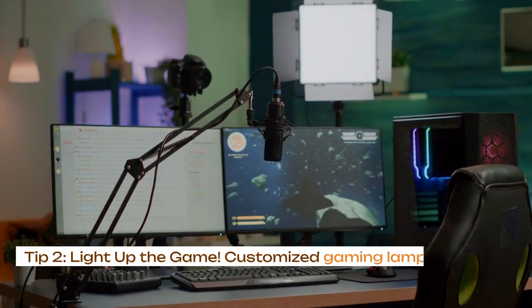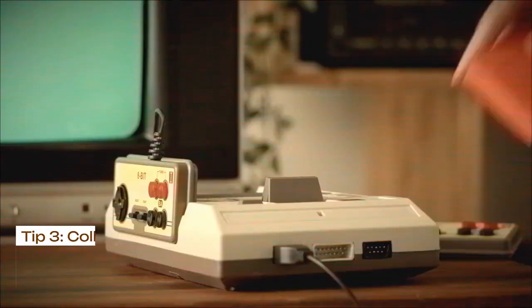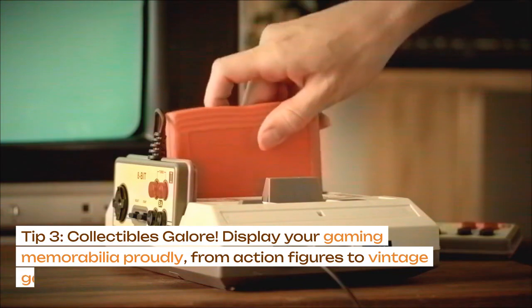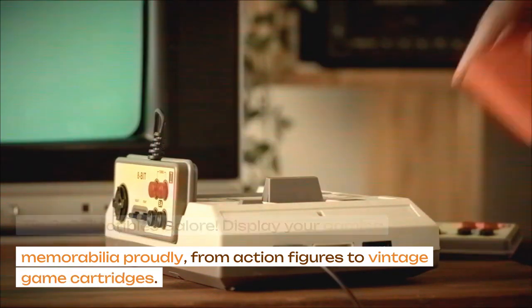Tip 2: light up the game. Customized gaming lamps add that cozy atmosphere. Tip 3: collectibles galore. Display your gaming memorabilia proudly, from action figures to vintage game cartridges.